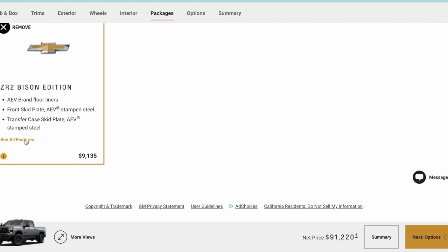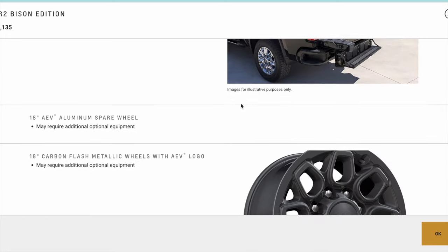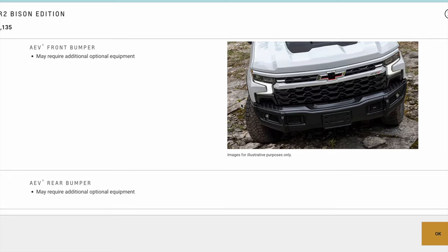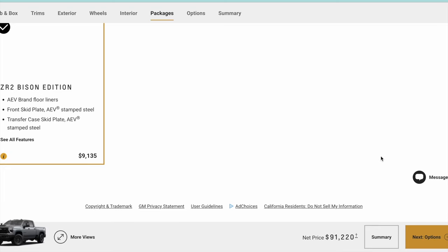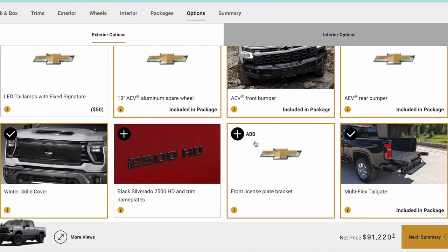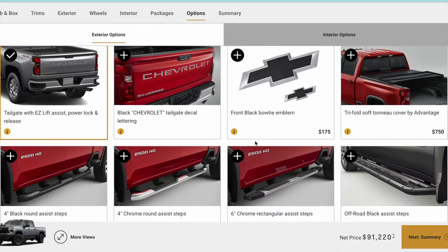Right here you can see the ZR2 Bison Edition option. It then goes through all the options specific to the AEV. For those not aware, AEV is a pretty cool company in Wixom, Michigan — they've been doing Jeeps and off-road vehicles for quite some time, and it's really neat to see GM offering the AEV as a factory trim package now.